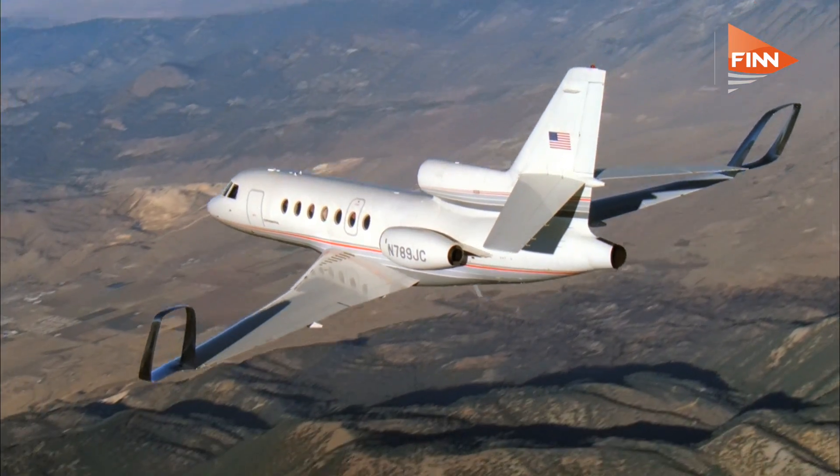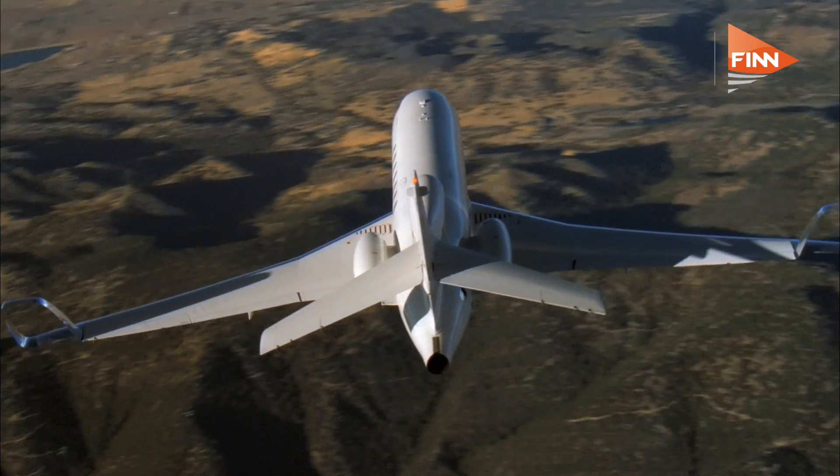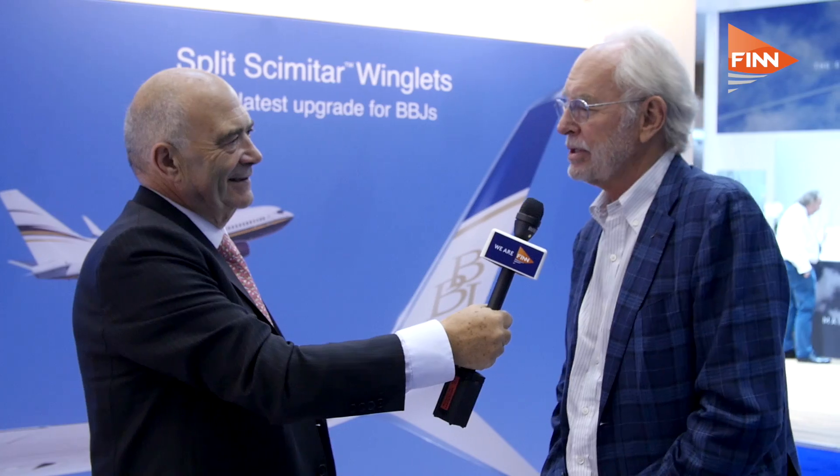So looking forward, what's the next disruptive technology we're going to find in the winglet market? We have a new technology — we partnered with a company called Flexis, out of Michigan, and they've designed wing morphing surfaces. We look at that in three areas of new technology. One is from the standpoint of load alleviation: you'll be able to add wingspan or winglets without adding major structure to the wing because of the load alleviation.